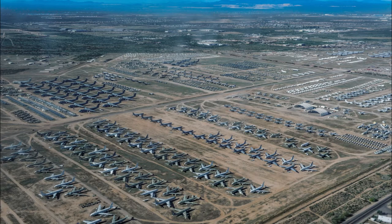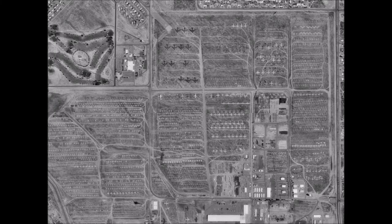One important question to answer is this: why here? Why is this place home to the world's largest aircraft boneyard? Look to the geography of Davis-Monthan Air Force Base and Tucson, Arizona.